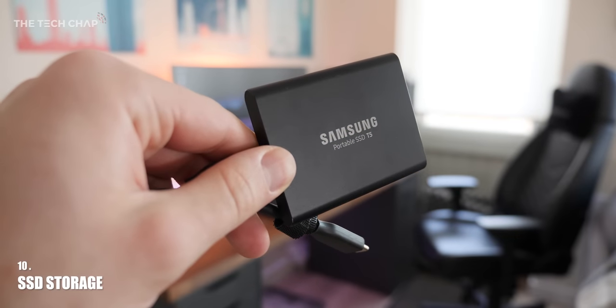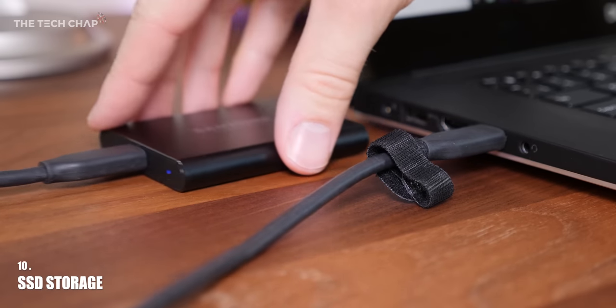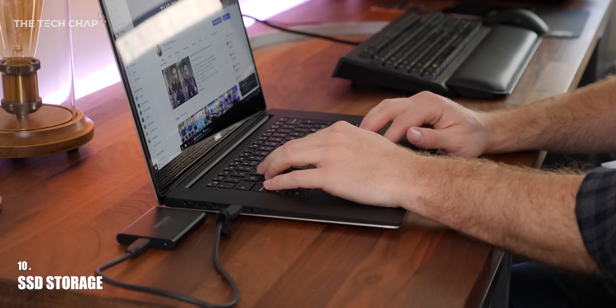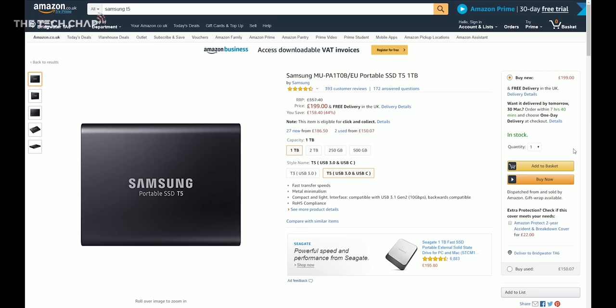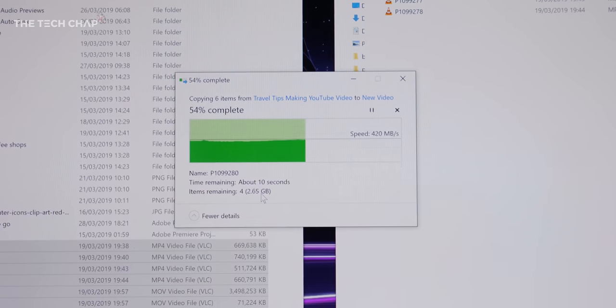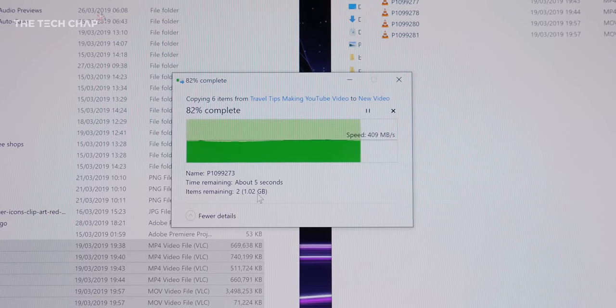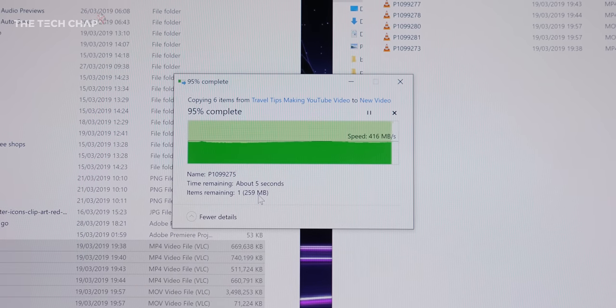For storage and backup I use a Samsung T5 SSD. It's smaller, much faster, and more reliable than a traditional hard drive since there are no moving parts. I have the 1TB model at about £200. There's a newer X5 model, but it only works with Thunderbolt 3 and costs about twice as much. The T5's speeds of up to 500MB/s read and write is more than enough — I take it everywhere and highly recommend it.